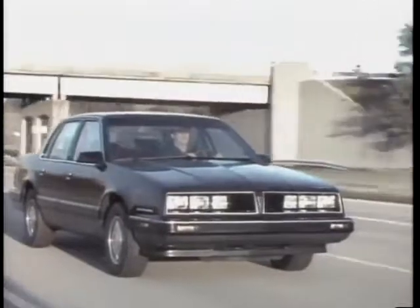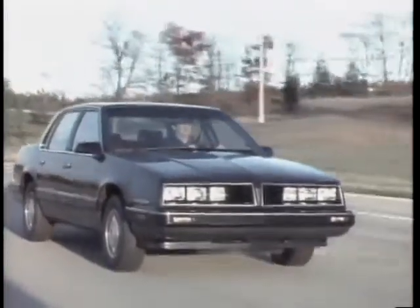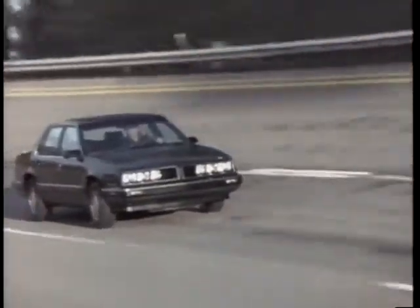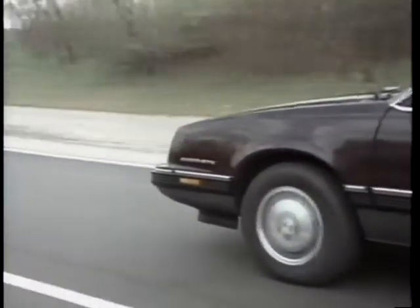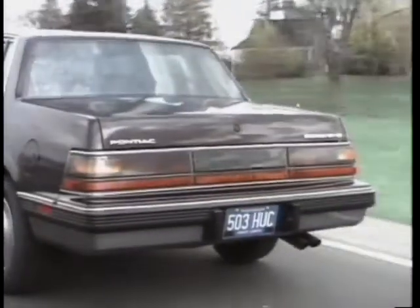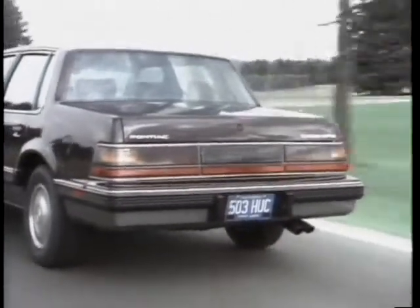The Pontiac 6000 STE is a total driving machine, and looks it, with a specific STE grille featuring four halogen headlamps and two inboard-mounted fog lamps, which grace the front of STE's wind-searing aerodynamic shape. This shape is further enhanced with several STE styling features, such as new body side moldings and a fresh selection of two-tone paint combinations, plus a handsome new rear fascia with neutral-density tail lamps running the full width of the car.